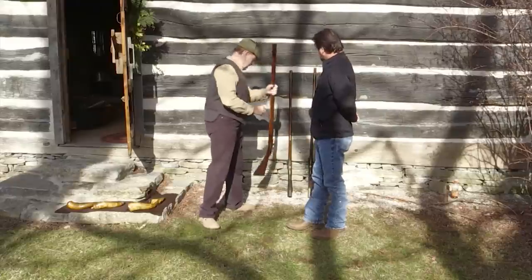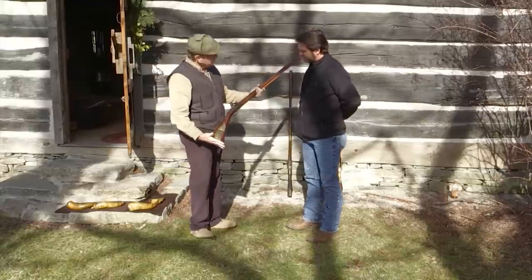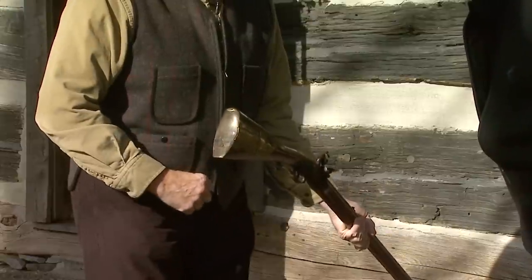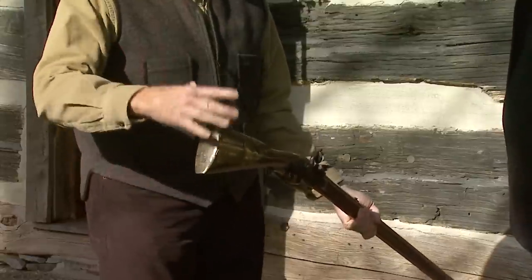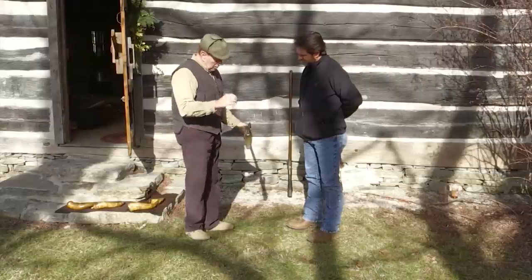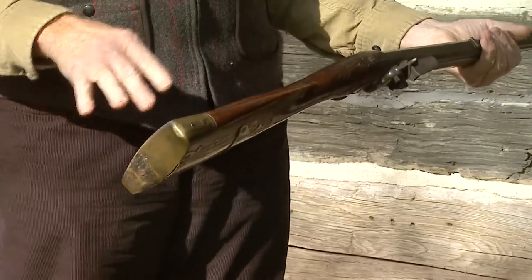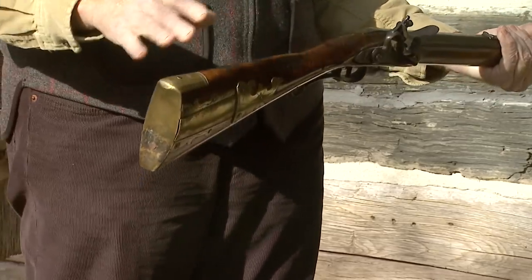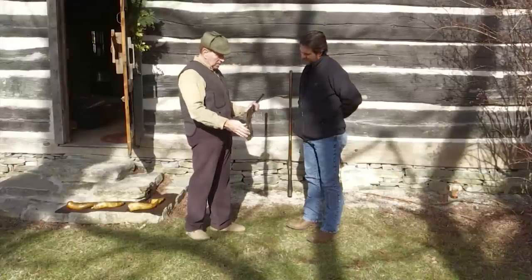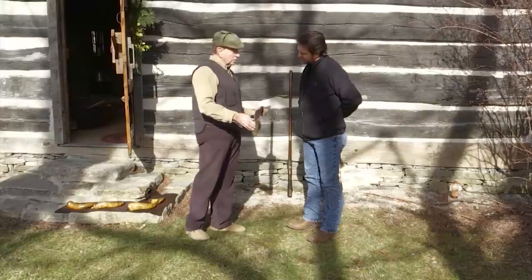A good example of that is this rifle — it's signed John Shriver. The butt of this rifle is a little over two inches wide, and that's a sign of a real early firearm. We know when John Shriver worked, but more than that, from the architecture of this gun, we can tell it was made in Adams County, which was originally York County, Pennsylvania, before Adams was divided out. We also know it was made either during or a little bit previous to the Revolutionary War.